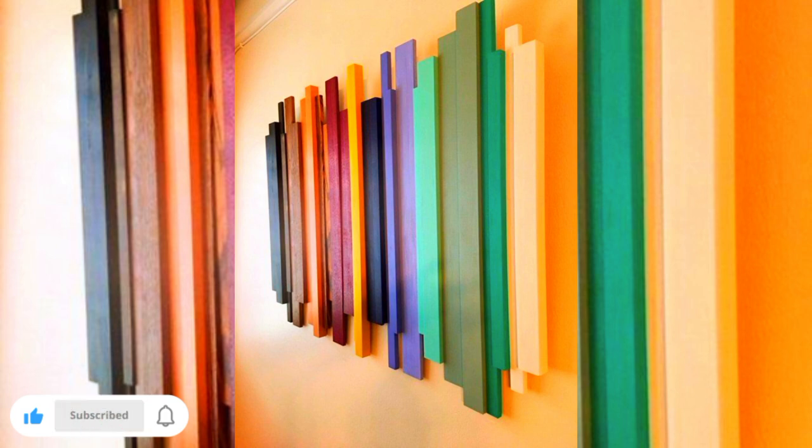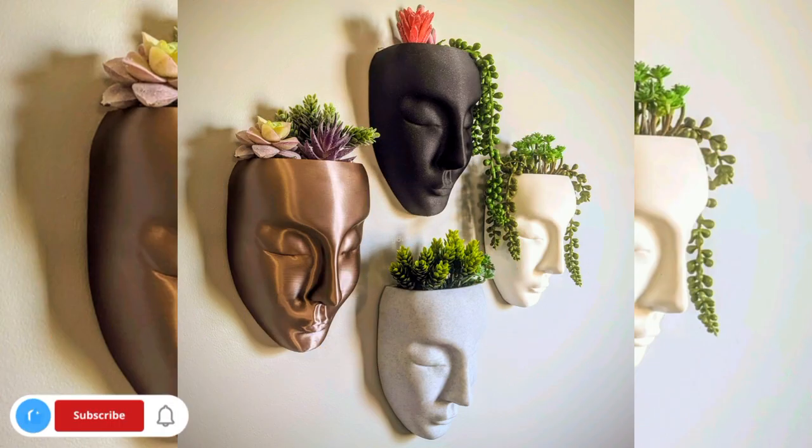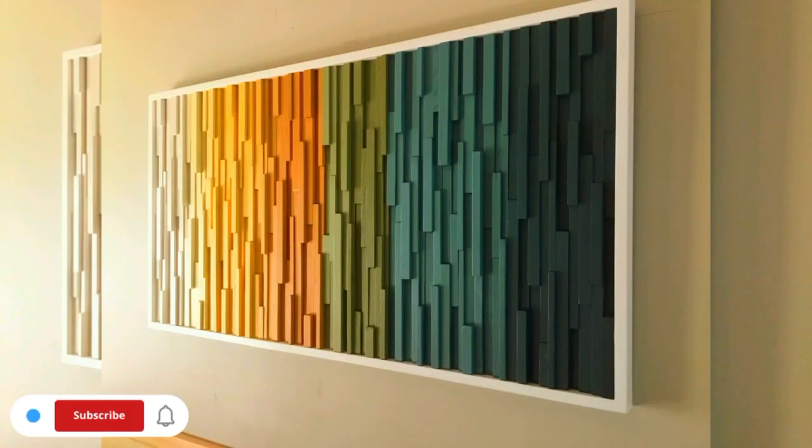I hope that you are loving these beautiful macrame and wall hanging ideas, and canvas wall art ideas for your home decoration. Keep watching my videos for more decorating styles. At the end, do like, share, and subscribe to my channel. Thanks for watching this video — stay blessed, goodbye.